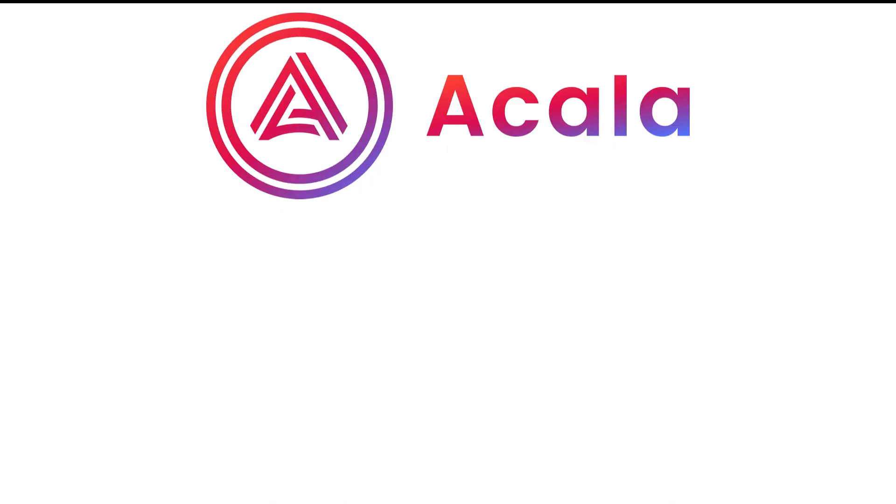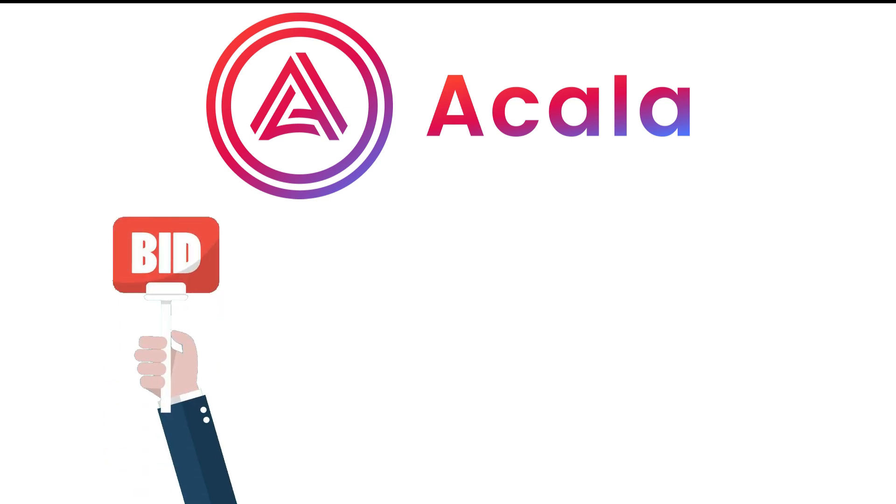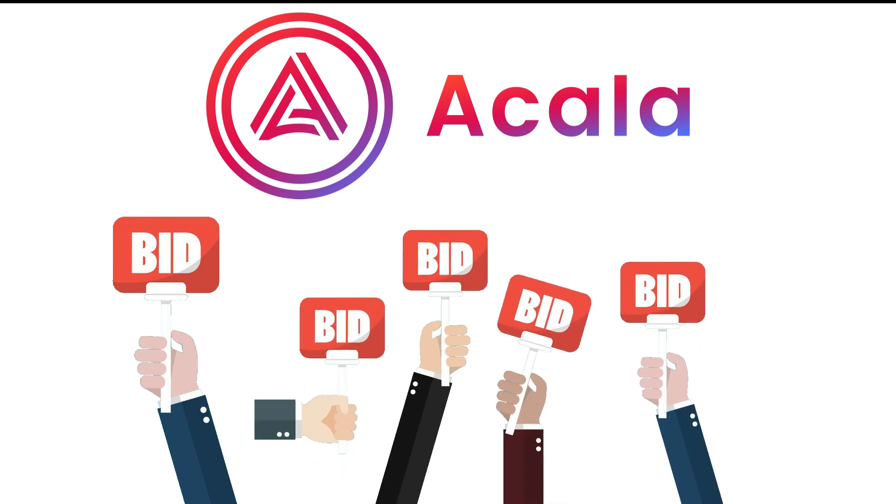For example, when Akala bids for a parachain slot for a 2-year duration, then they'll have to make a bid for the 8 complete parachain slots for 2 years, and with our help through crowd loaning, they'll become the highest bidder. And after they have won the auction, our DOT will be locked up, and after 2 years it will be returned to us. In the meantime, Akala will issue us some of their precious ACA tokens as a reward for us lending them our DOT.